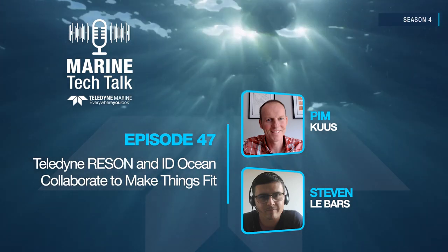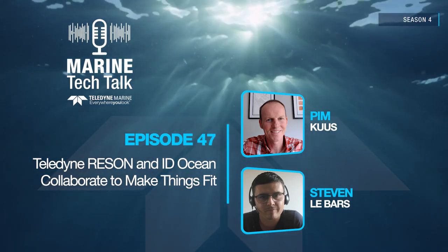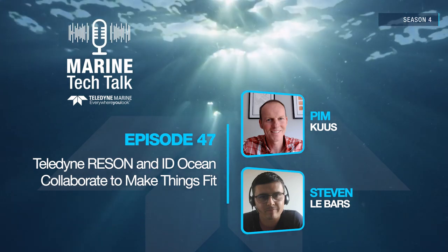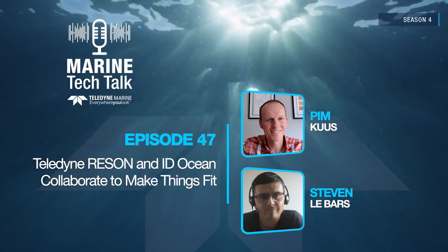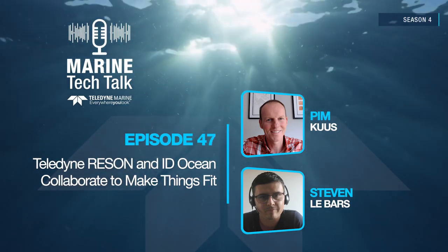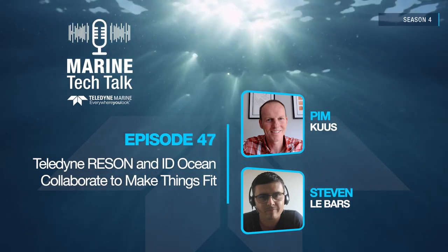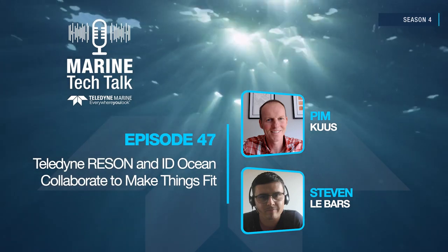Breakwaters play a critical role in protecting coastal structures and ensuring the safety of ports and harbors. Ensuring their stability is paramount, as any failure can lead to costly repairs, operational disruptions, and potential hazards. Correct block placement is a fundamental aspect of breakwater stability, governed by various factors such as contact, orientation, and density. Teledyne Reson's C-BAT T51 and C-BIM software have joined forces to offer a comprehensive solution for accurate and efficient block placement analysis.